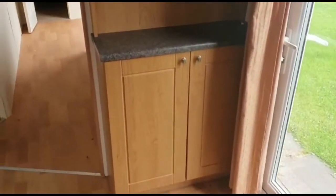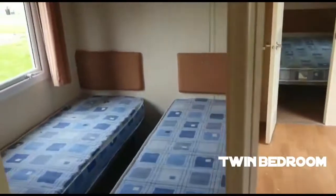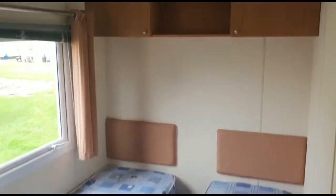Here in the dining area with some more cabinets. To the left we've got a twin bedroom with storage above the bed, two twin beds, and a nice wardrobe.